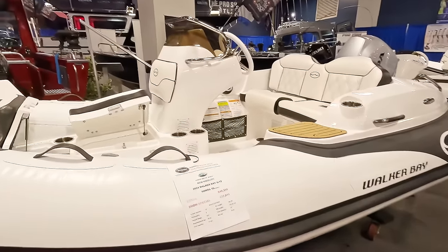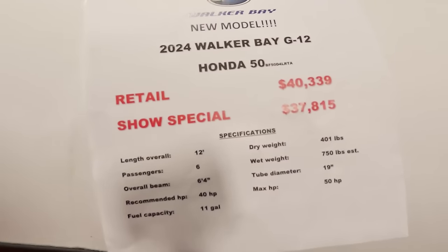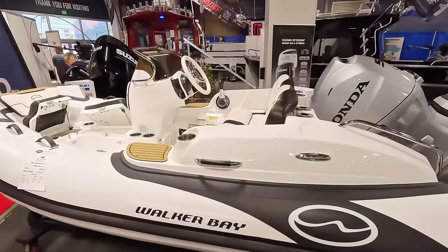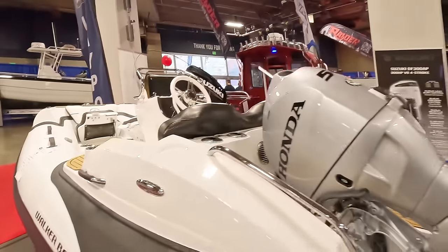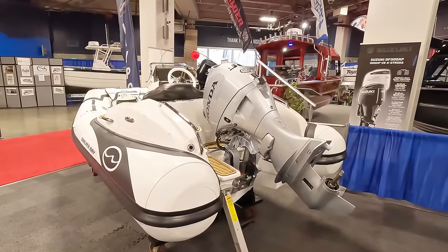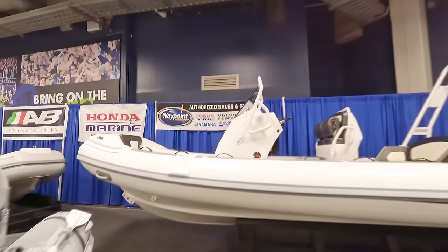I thought it would be kind of fun just to stop and check out a couple of these inflatables because they were right there. $37,000. What do you guys think of these inflatables? I mean, that's like a little equivalent to maybe a 16-foot aluminum boat, maybe. A lot of guys don't like them because they're afraid they're going to pop.